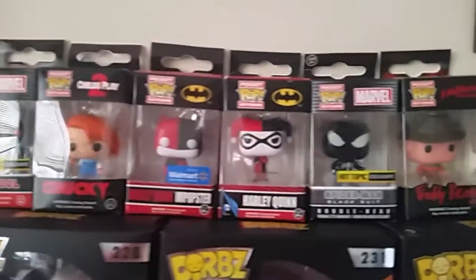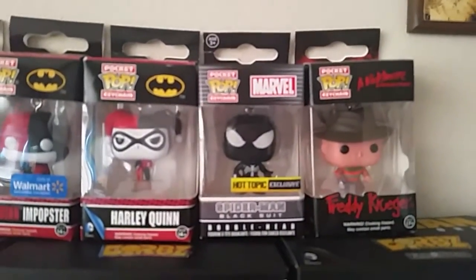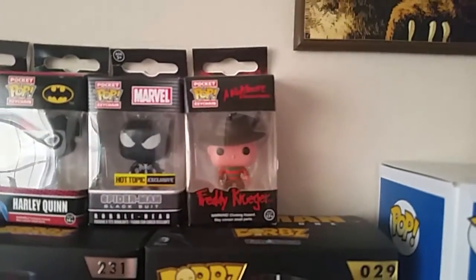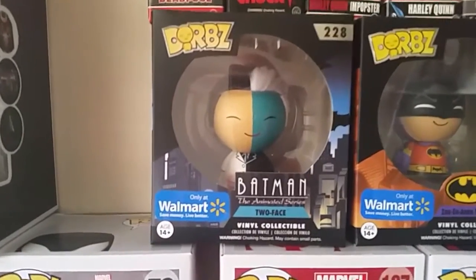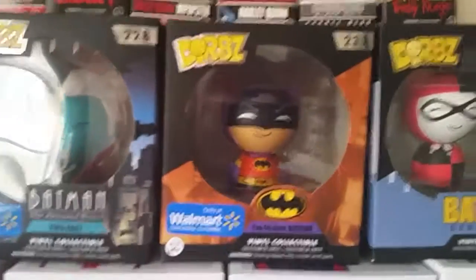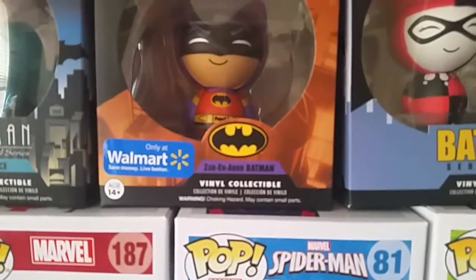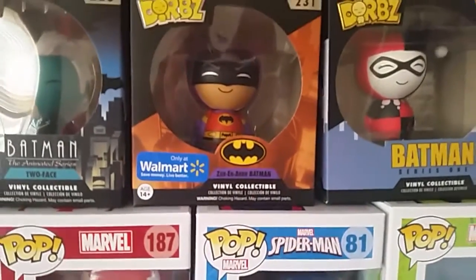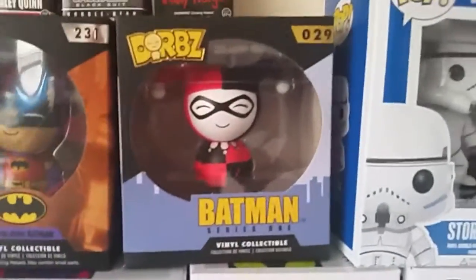We have Chucky from Child's Play, the Walmart exclusive Harley Quinn, and Popster which is from the DC Black Friday Walmart box, regular Harley Quinn, a Hot Topic exclusive Black Suit Spider-Man, and a Freddy Krueger. Below that we have a couple of Dorbz, also from the Black Friday Walmart box — it's a Batman: The Animated Series Two-Face figure, a Walmart exclusive Batman, and a Harley Quinn.